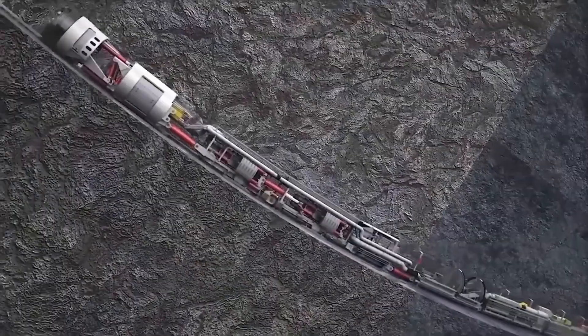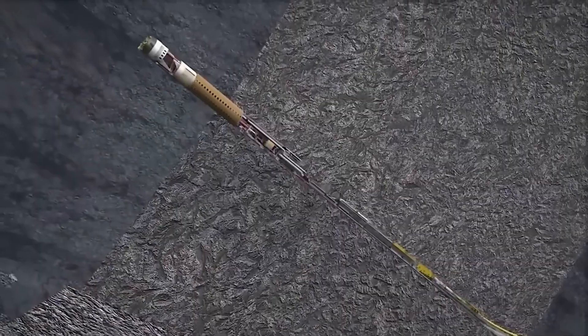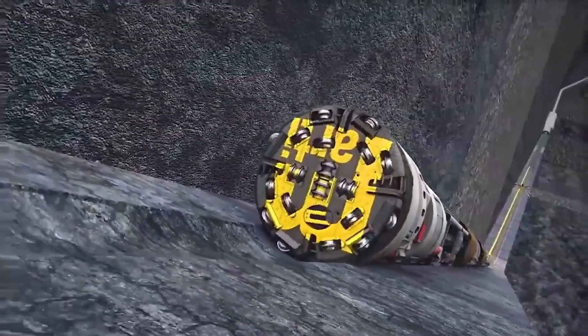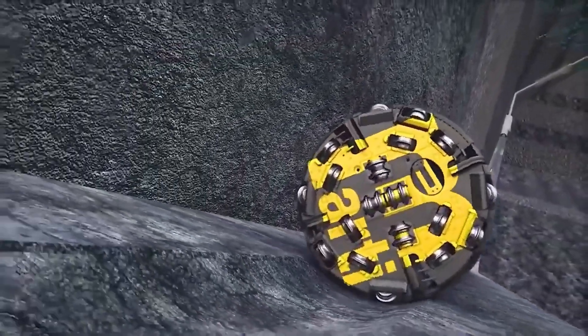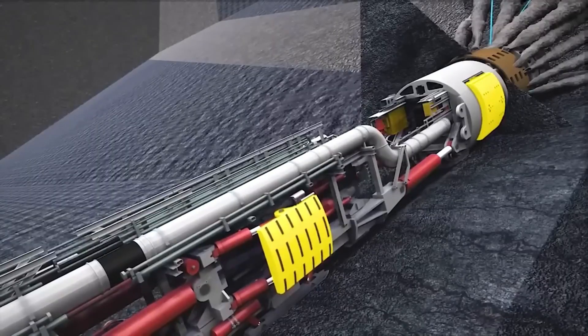Tunneling underground is one of the most formidable challenges in the construction realm. Mastery of tunnel boring machine (TBM) mechanics is essential, demanding a deep understanding of diverse methodologies and thorough geological assessments.